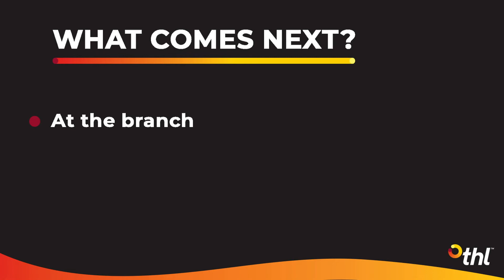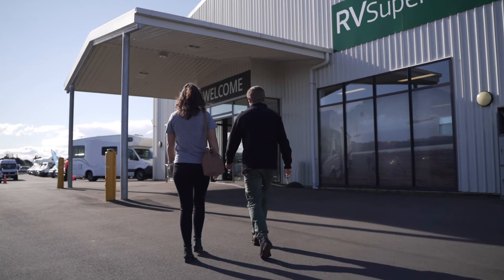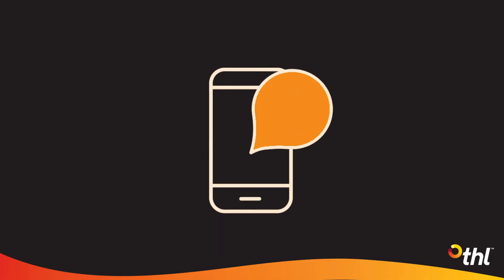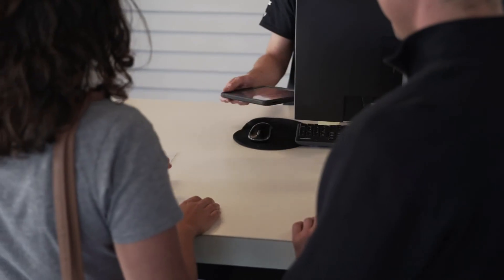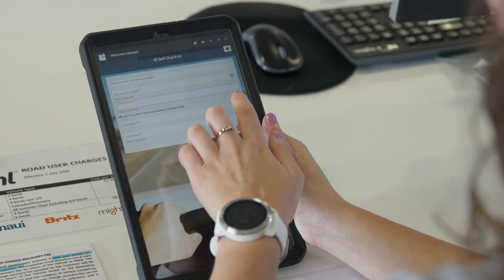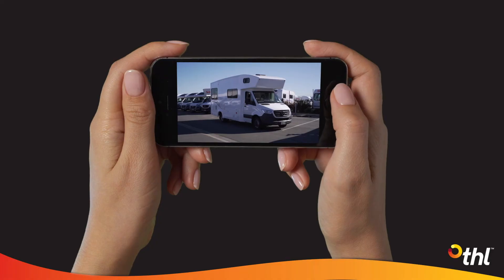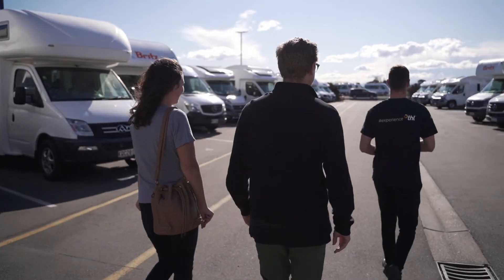So what happens when you pick up your camper? Arrive at the branch at the time you have booked in with us. On busy days, you may get an email from us with an allocated pickup time. If you've already completed the online check-in, you'll just need to show us your driver's licence and credit card and we'll process anything else we need to, depending on your booking. Afterwards, you'll watch an introductory show-through video of your camper. This will give you the chance to get to know the camper you'll call home and ask your branch host any questions you have before hitting the road.